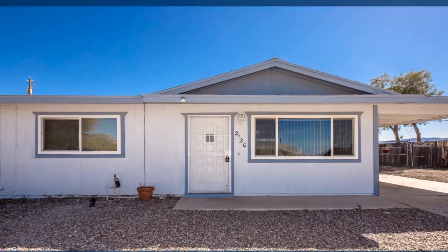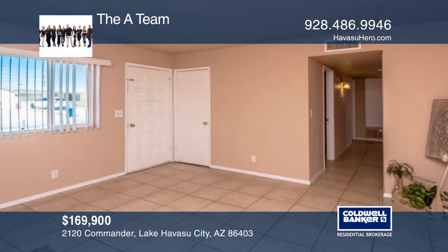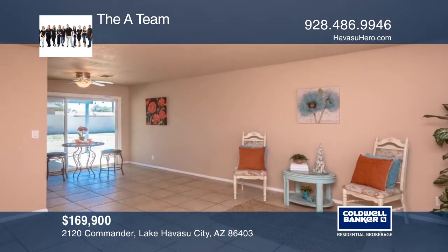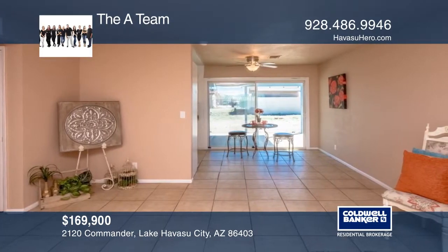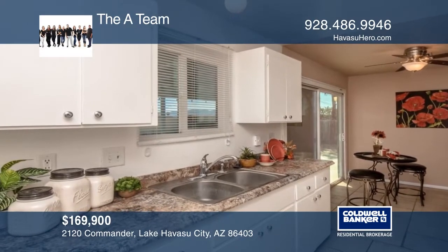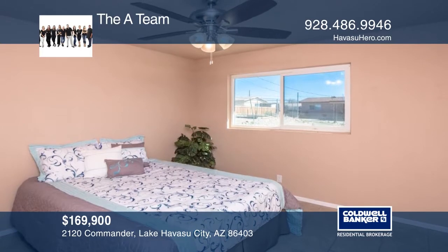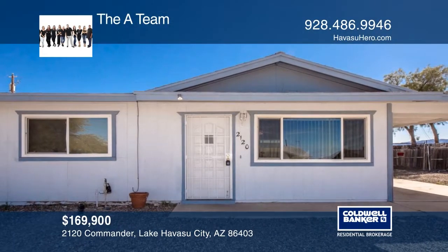This home will make a great full-time or vacation home. There's a covered carport with storage and side parking for your toys. Features include tile floors throughout the living space and all three bedrooms, a tub and tiled shower in the full bath, and a covered patio in the fenced backyard which has plenty of room for a pool, along with a lake view from the front yard. Call the A-Team today for a private showing.